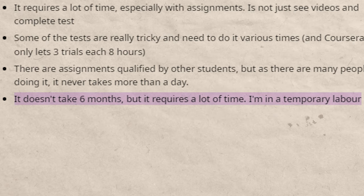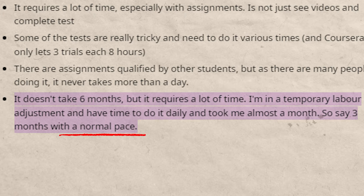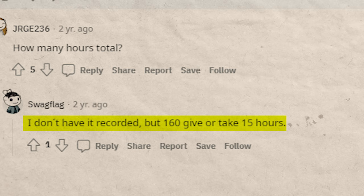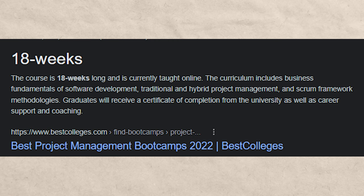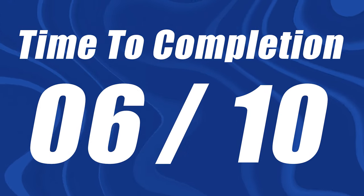They say it's going to take about six months, but almost all self-reporting shows you can finish it much quicker. For instance, one person says it doesn't take six months — they finished it in about a month, and at a normal pace it would take about three months. Another person says it took them about 160 hours total, which is a lot less than the 240 hours Google claims. I would estimate this takes around one to three months to complete — extremely fast compared to a bootcamp, which takes three months to a year, or a college degree, which takes 5.1 years on average. I'm going to give it a nine out of 10.